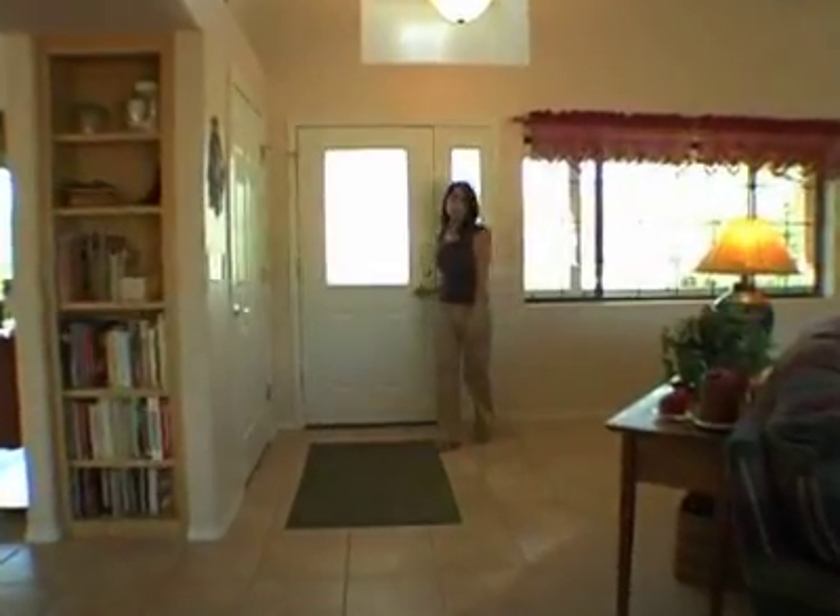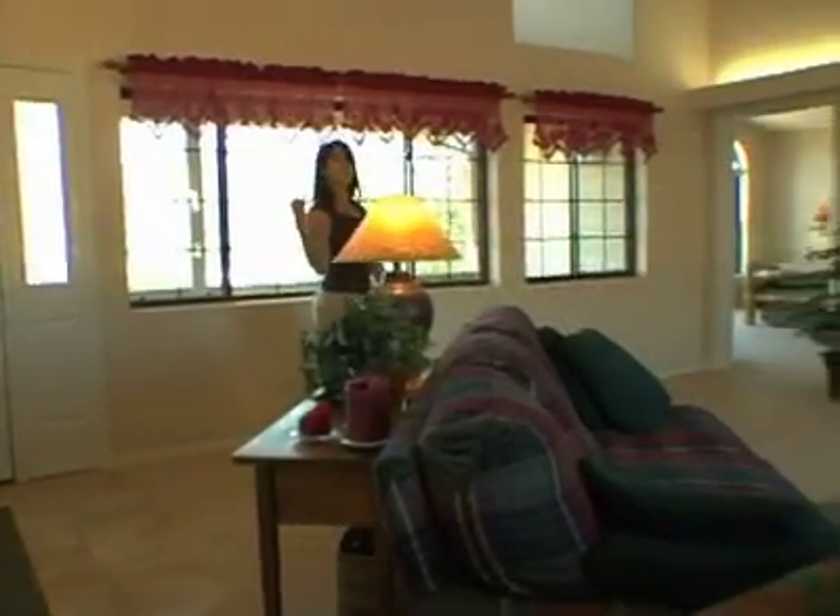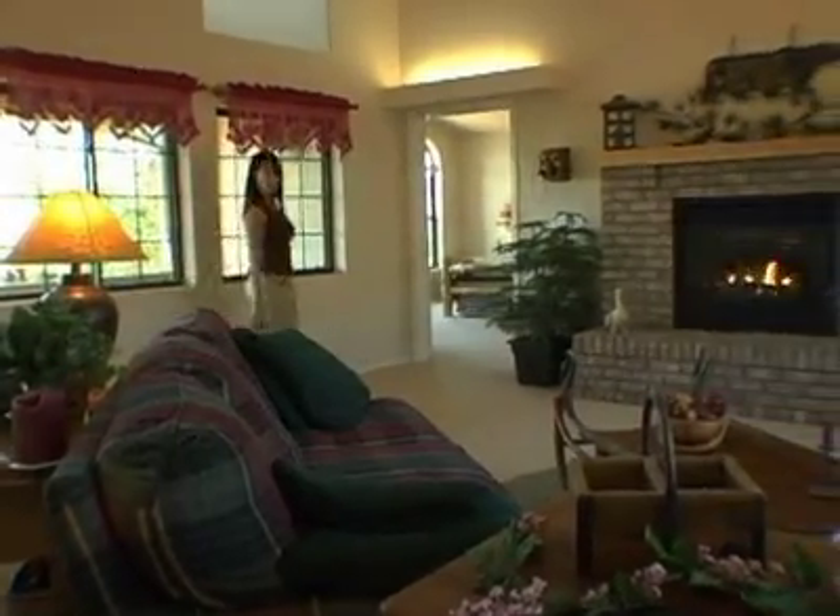The first thing you'll notice when you enter the home is the warm and inviting living room, with lots of natural light spilling in from the dormer windows, as well as the great views of the mountains to the south. The master suite is right this way, follow me.